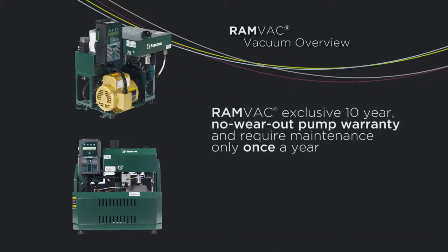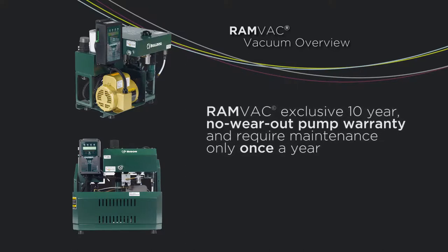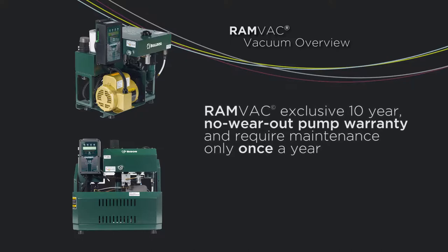Our Bulldog and Bison vacuums are protected by the RamVac exclusive 10-year no wear-out pump warranty and require maintenance only once a year.